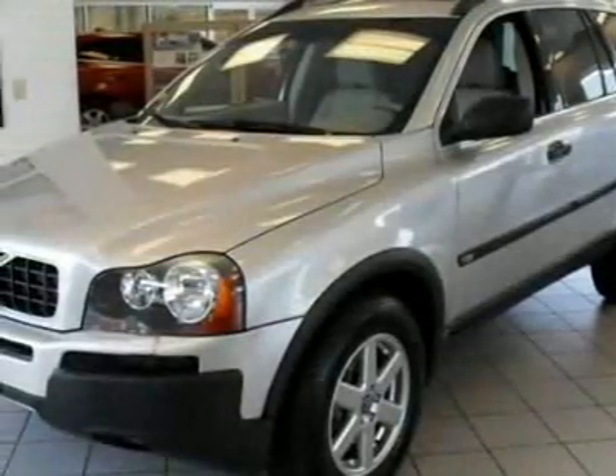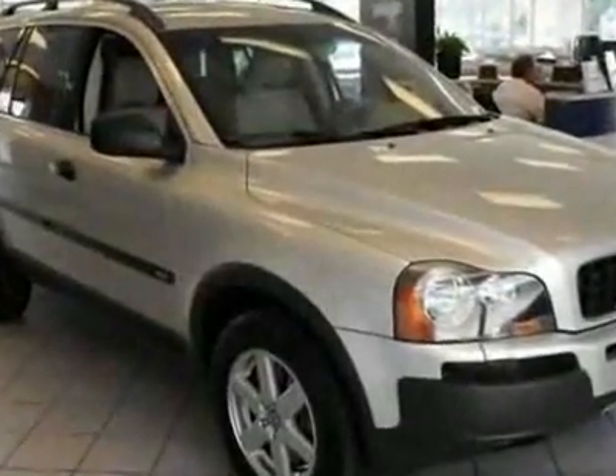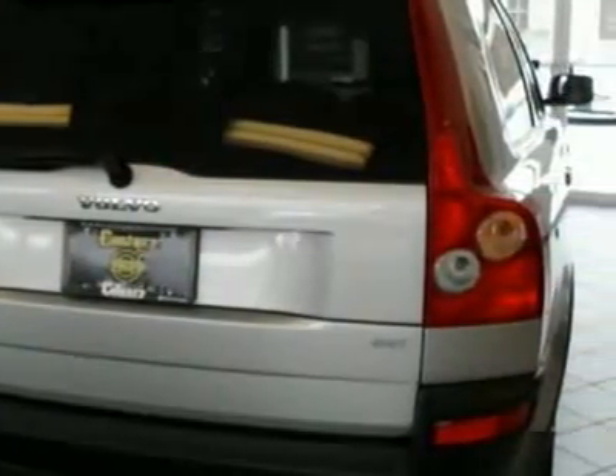Come take a look at this 2006 Volvo XC90 2.5 liter turbo all-wheel drive auto with sunroof and third row seating. Carfax has certified this XC90 as having one owner. This XC90 has just under 28,000 miles.